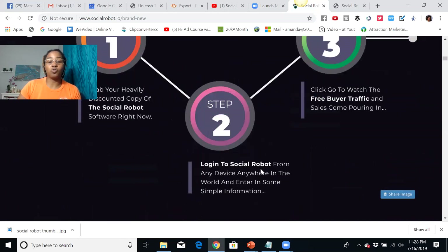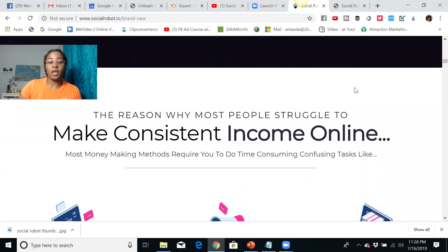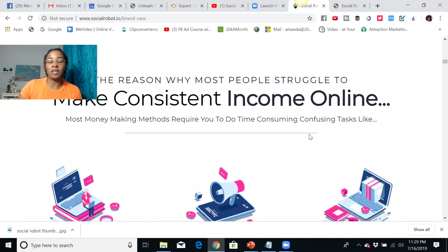Step two: you're going to log into SocialRobot from any device anywhere in the world and enter some simple information. Click go to watch the free buyer traffic and sales start pouring in. The main reason why people are struggling online to make consistent income is basically because they do not have the amount of traffic they need in order to gain momentum and get the sales they need.